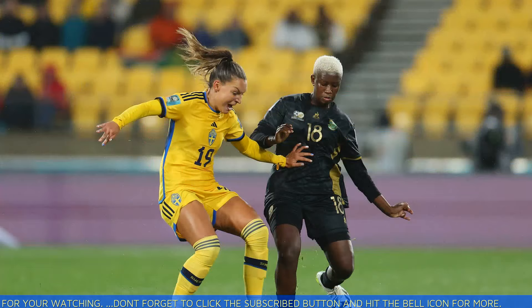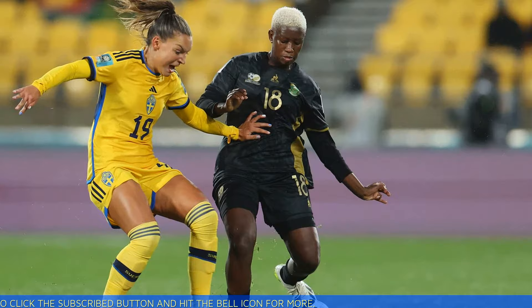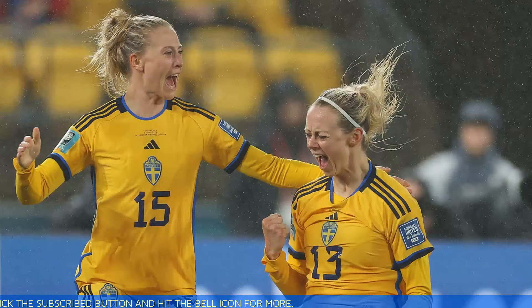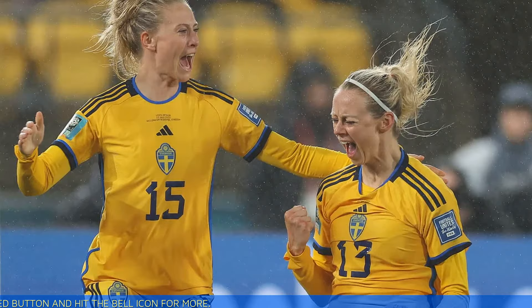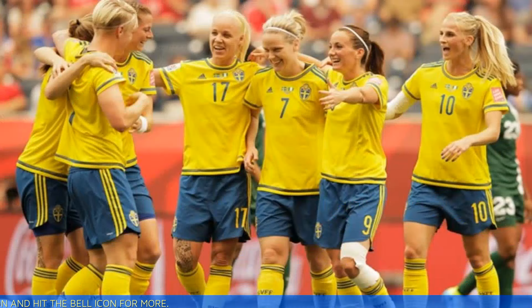At 90 minutes, Sweden was racking up corner kicks all game and was able to break through on its 11th — a perfect assist into the box, which was finished off by Amanda Ilestedt. Final score: Sweden 2, South Africa 1. Thanks for watching; don't forget to click the subscribe button and hit the bell icon for more.